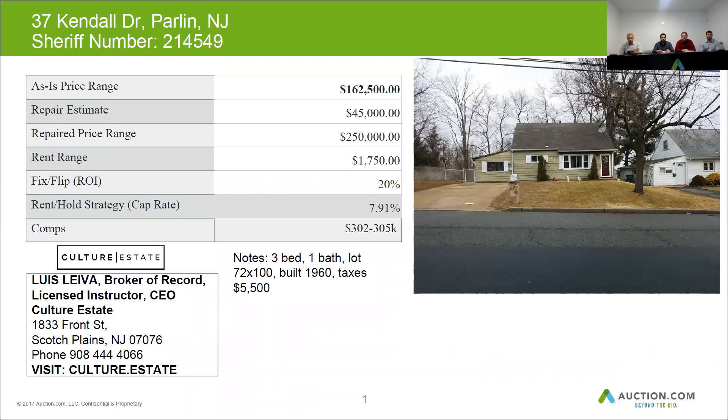There wasn't too much information on this one, but we were able to find out that it's three bedrooms and one bath. The lot is approximately 72 by 100, it was built in 1960, and the tax is about $5,500 per year.